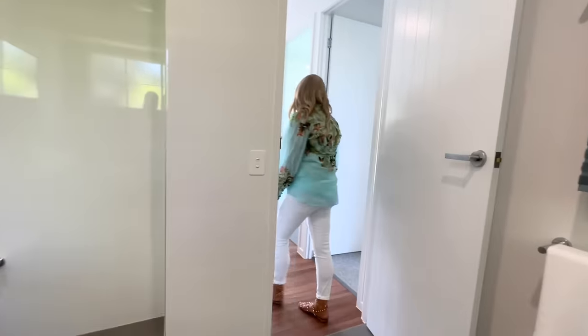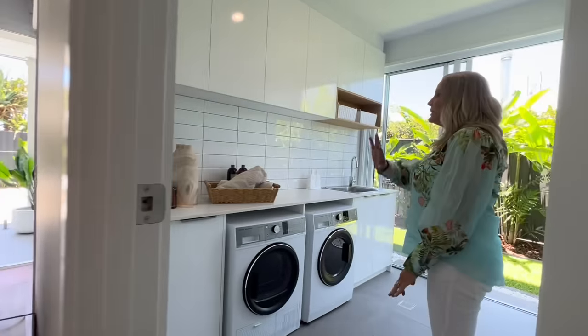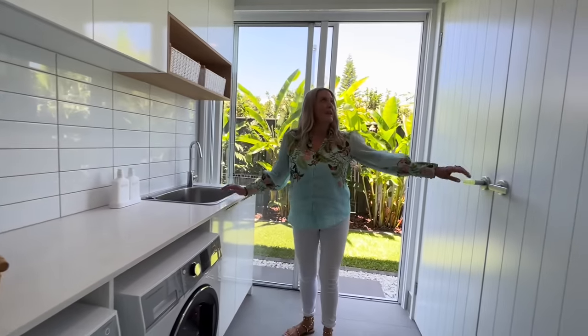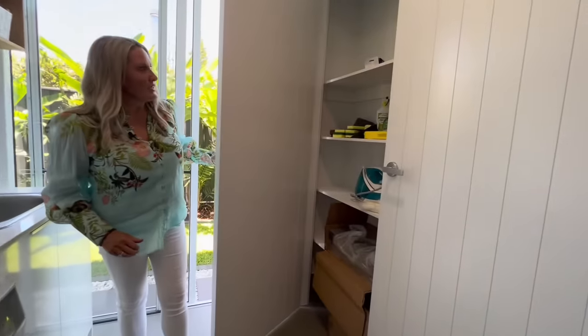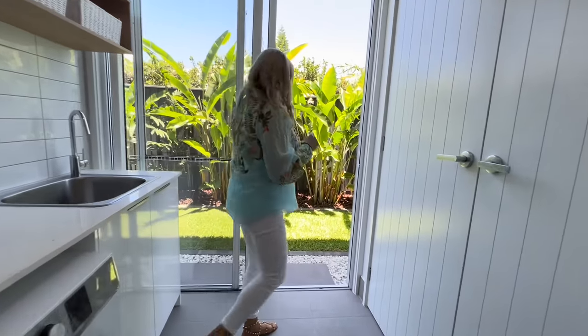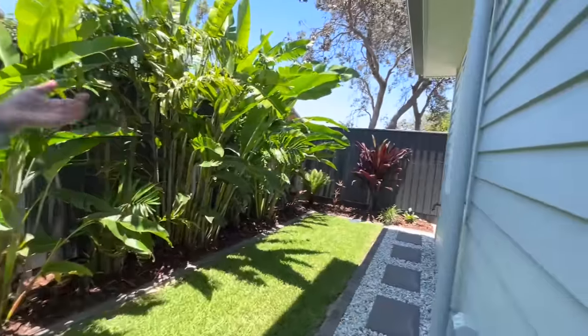Right next to the bathroom here we've got the laundry. Nice big laundry — washer dryer, plenty of storage. Huge double basin and more storage here for cleaning products. And you do have a clothesline out here — we'll go into more detail in the garden tour but your clothesline is just down the side of the house.